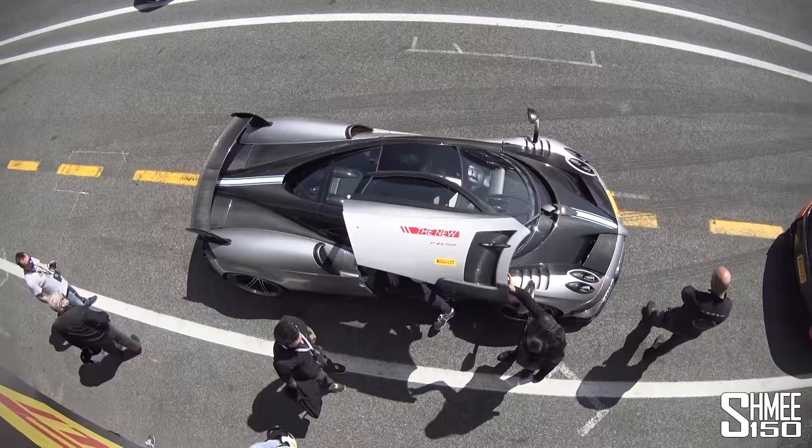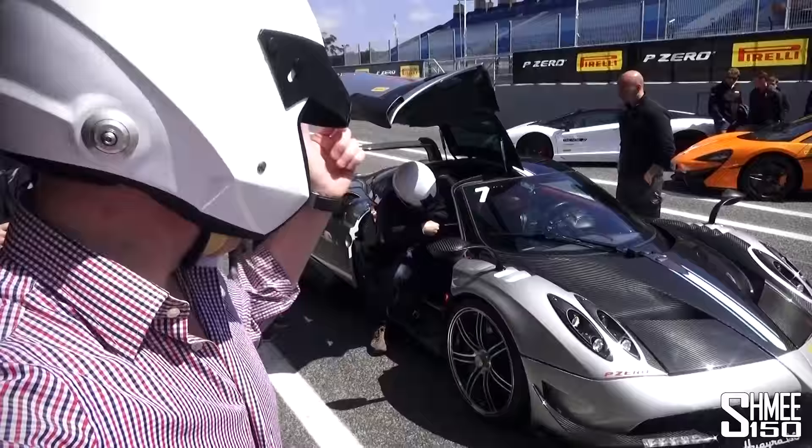That was the magic of the Pagani Huayra BC — what an experience. Thanks to Andrea for that. That was absolutely awesome. Oh my gosh, that was phenomenal. I've had a moment to calm down — that ride was absolutely insane.